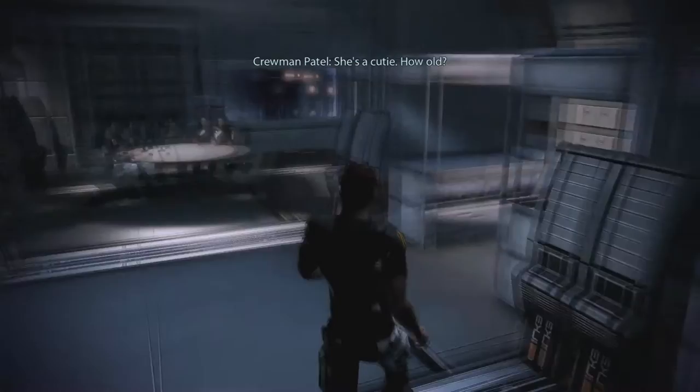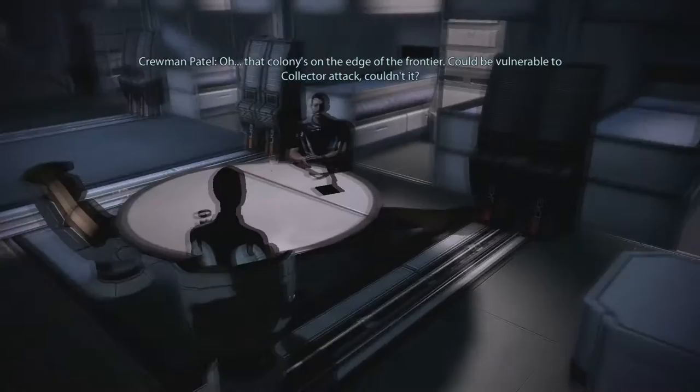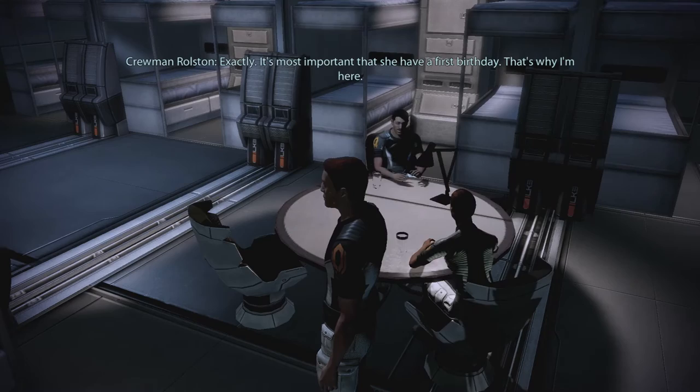Oh, she's a cutie. How old? She'll be a year old next month. You'll miss her first birthday. Well, my family lives in New Canton. Oh, that colony's on the edge of the frontier. Could be vulnerable to Collector attack, couldn't it? Exactly. It's most important that she have a first birthday. That's why I'm here.